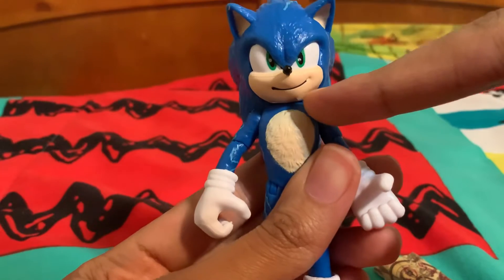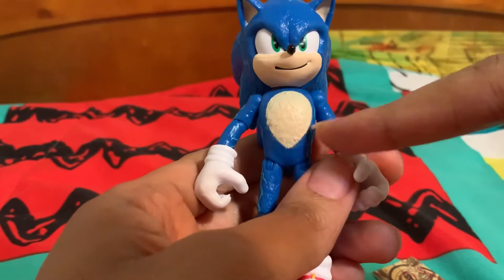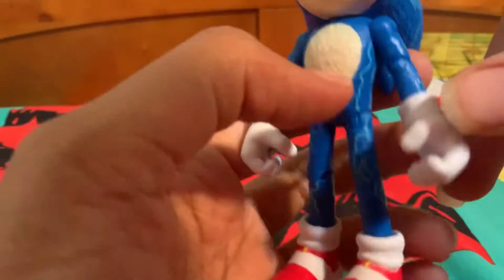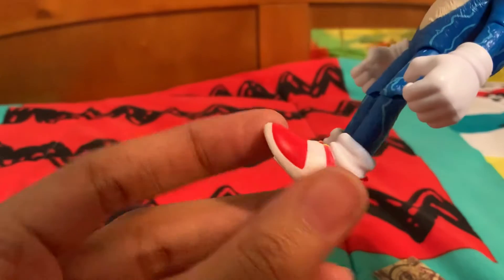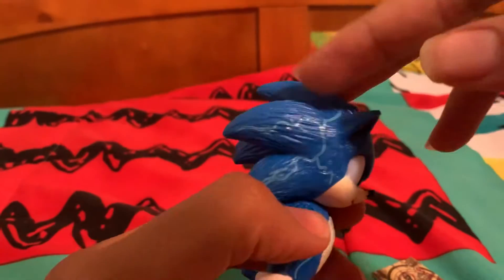Look at Sonic — he's got that same grin on his face, always looking so determined like he's got this. His stomach fur is a little different; it doesn't have that half-done crease on it. And he's got those same white gloves that he always wears and those cool red shoes.